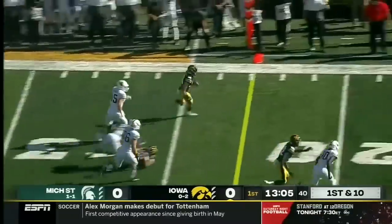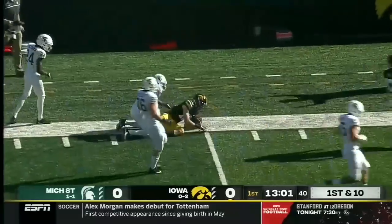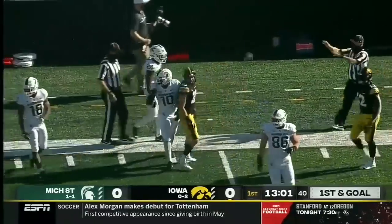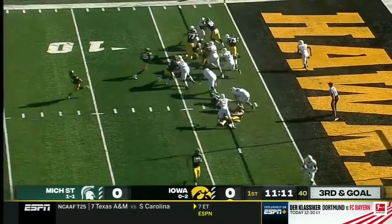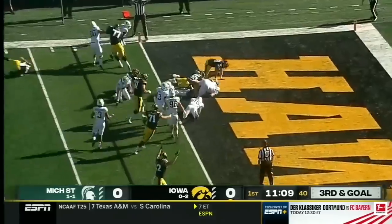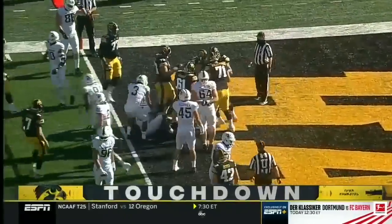Charlie Jones turns the corner, Charlie Jones down the sideline, stays in bounds, and is finally brought down by Michael Dowell. He'll give it to Goodson and he will speed roll his way into the end zone for an opening drive Iowa touchdown.